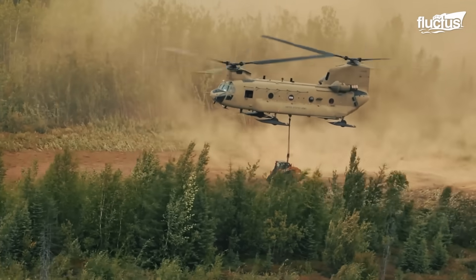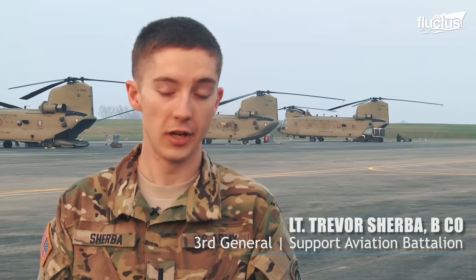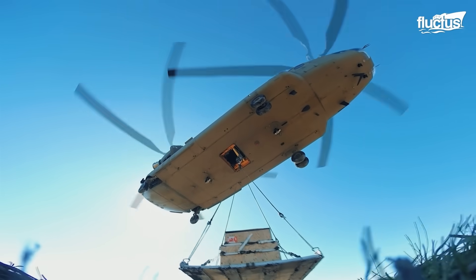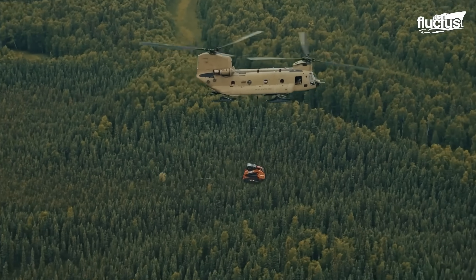Typically, the CH-47 can provide about 15,000 to 16,000 pounds of heavy lift support. That could be internally loading a Humvee with a trailer or palletized cargo. With three cargo hooks — forward, center, and aft — the aircraft can lift just about anything up to its max gross weight, as long as it's rigged appropriately.